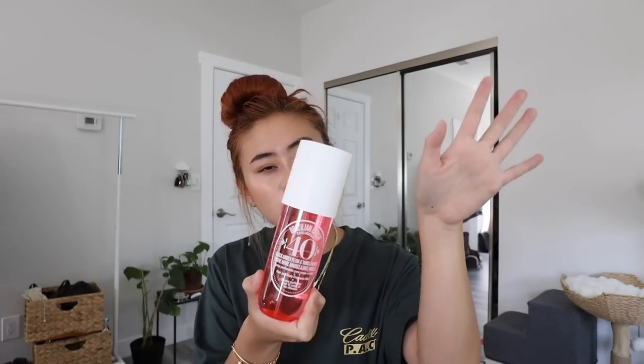Also included in the giveaway: ELF makeup cleansing balm and poreless putty primer. I'm also really excited to give away this deodorant from a brand I love — it smells incredible, goes on smooth, and lasts a really long time. Then there are some liquid vitamin drops — zinc and B vitamin — they taste sweet, not bad at all. One is cherry flavored and this one's unflavored just in case. And a probiotic, which is especially useful when you're in college eating random combinations of dorm food.